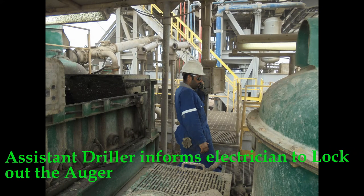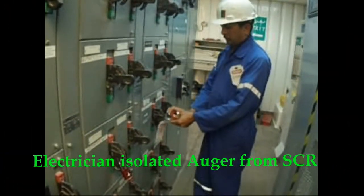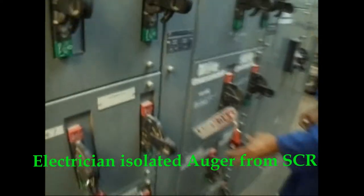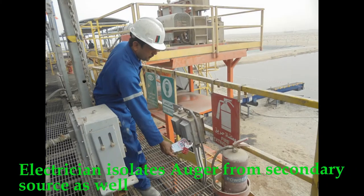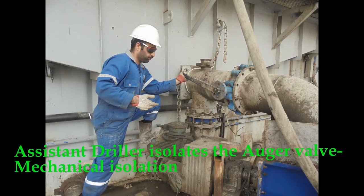The assistant driller informs the electrician to lock out the auger. The electrician isolates the auger from the SCR, then isolates it from the secondary source as well. The assistant driller then performs the auger valve mechanical isolation.